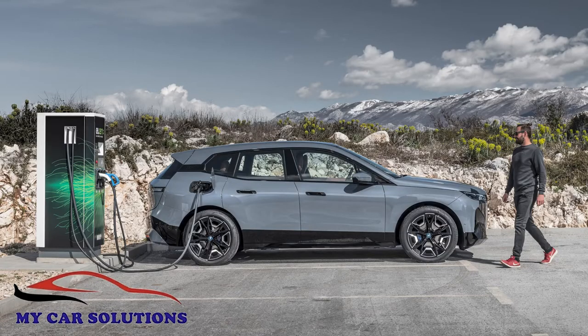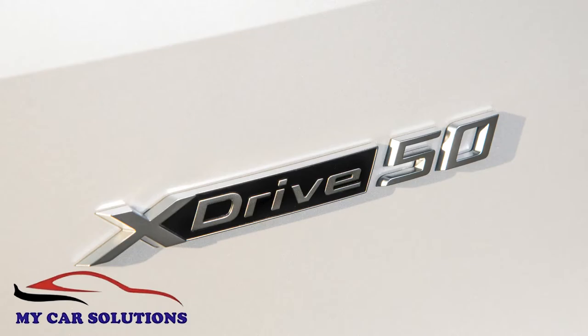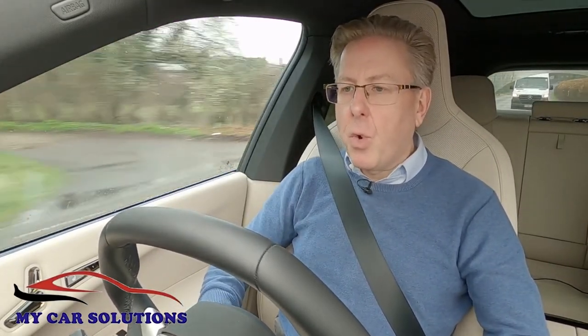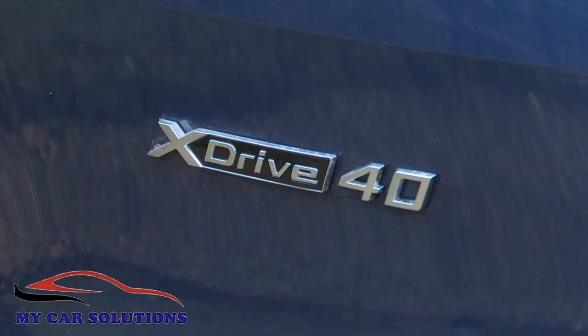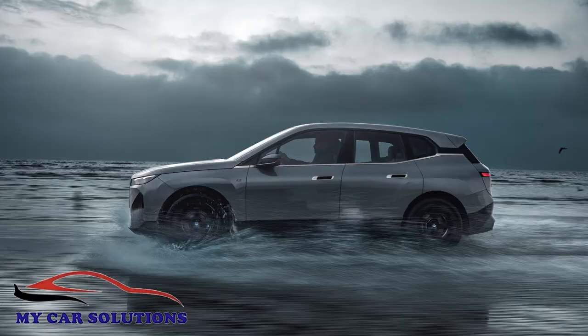Hooked up to a DC rapid public charger, 10 to 80 percent battery replenishment takes between 31 and 34 minutes, with the 50 and 60 models aided by the ability to DC charge at rates of up to 195 kilowatts. With a typical 7.4 kilowatt AC garage wall box, you're looking at 11 and a half hours to charge the xDrive40 to full from empty, or 16 hours 45 minutes for the xDrive50 or the M60.